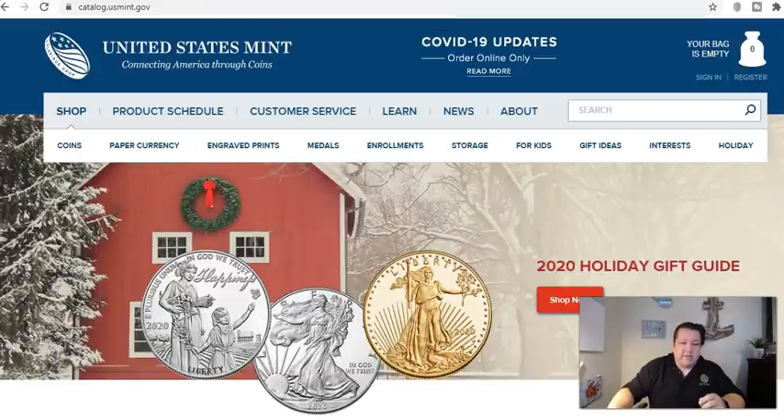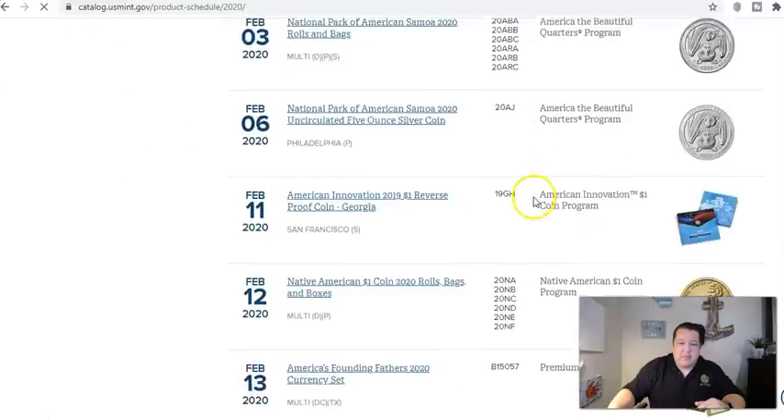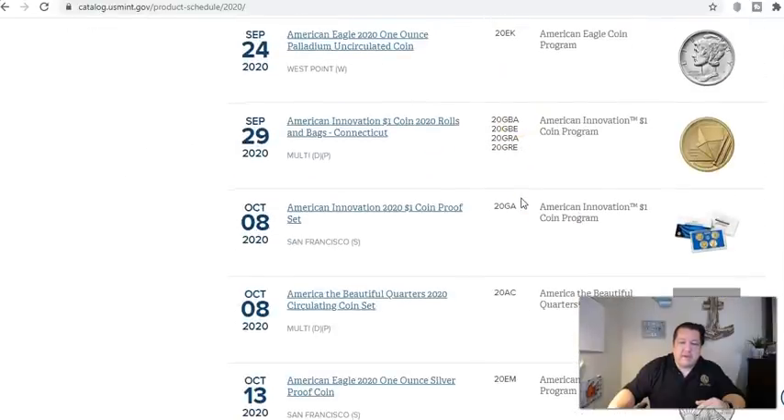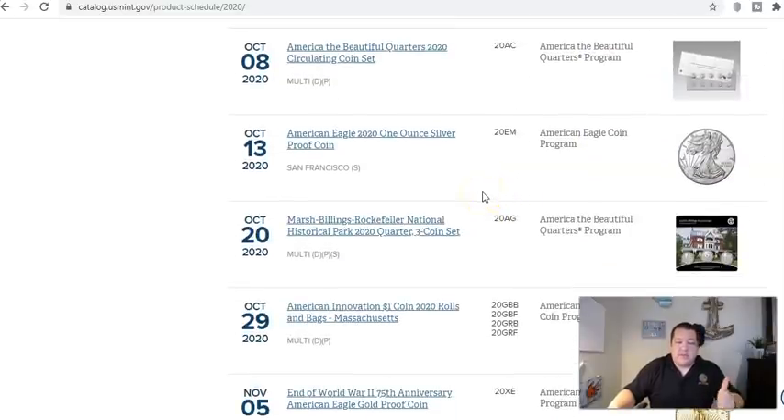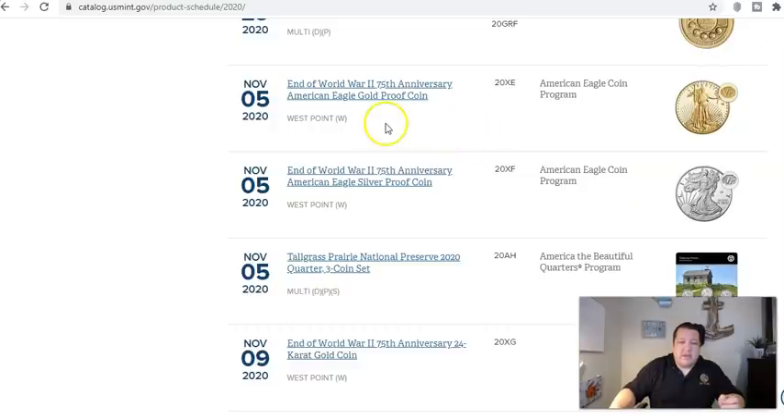Let's jump into what you've been waiting for. A number of you are asking about the 2020 West Point V75 silver eagle and gold eagle, in addition to the End of World War II silver medal and gold coin. This coin was released on November 5th with a mintage of only 1,945 pieces — that's the V75 American Gold Eagle with the V75 privy mark. Extremely low mintage. Now if you're purely a stacker who believes in buying at melt value or just above, it's like going to a coin shop and buying silver eagles — you'd expect to pay around $27–$28 per eagle.